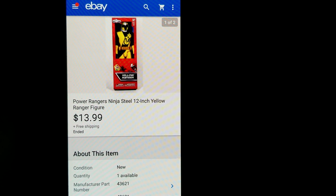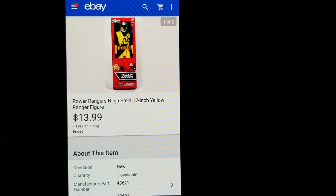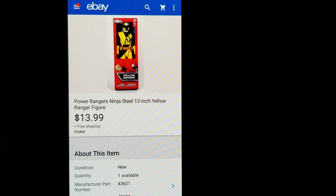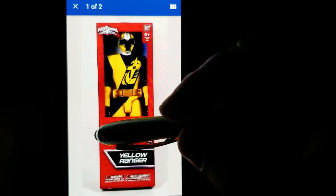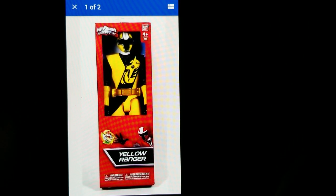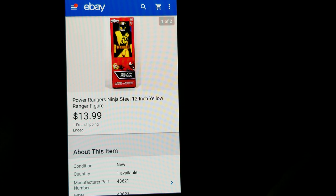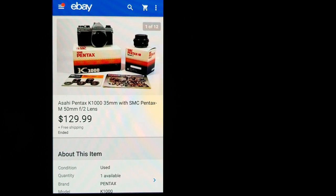This first item is a Power Rangers Ninja Steel 12-inch figure — this was an attempt at retail arbitrage. Right before Christmas, Walgreens put a lot of toys on sale. I had several of these, about 30 or so, some yellow, some blue, and I got them all for around $3.50 each. I sold this one for $13.99 free shipping.